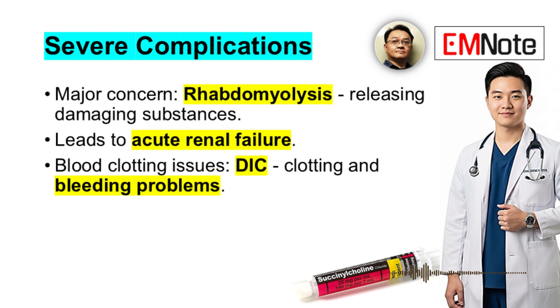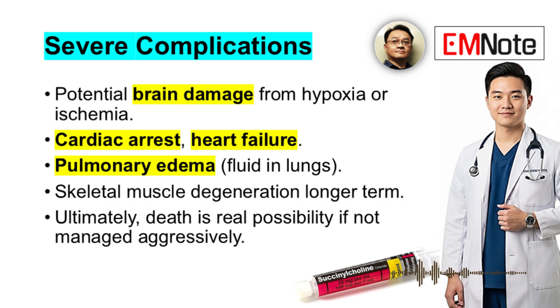If not treated quickly, the complications can be extremely severe. Rhabdomyolysis is a major concern — muscle breakdown releasing damaging substances — which can lead directly to kidney damage or outright kidney failure. Disseminated intravascular coagulation, or DIC, can occur, leading to both clotting and bleeding problems. There's also potential brain damage from hypoxia or ischemia, cardiac arrest, heart failure, pulmonary edema, and even skeletal muscle degeneration longer term. Ultimately, death is a very real possibility if not managed aggressively.